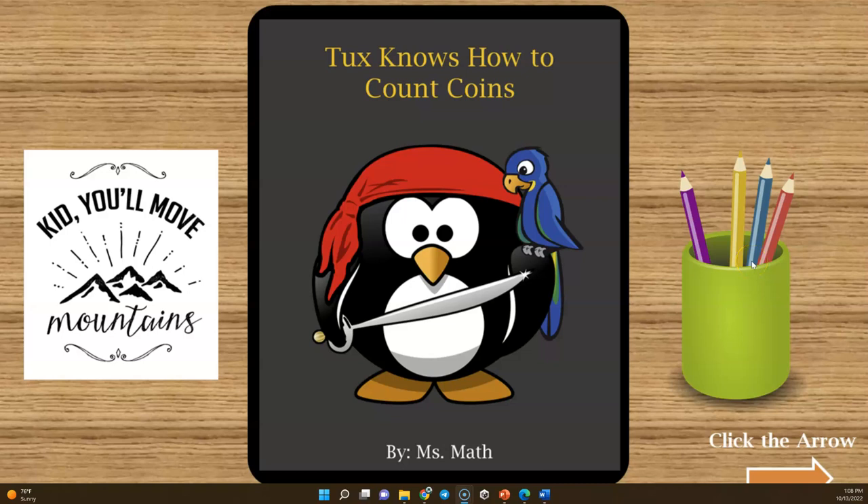Hello and welcome to the Hype Math channel. My name is Ms. Math, and in today's video I would like to do two things: introduce you to Tux, who is one of our characters in our early math series for kindergarten and first graders, and also give you a sneak peek into one of our digital books that will be coming out soon.